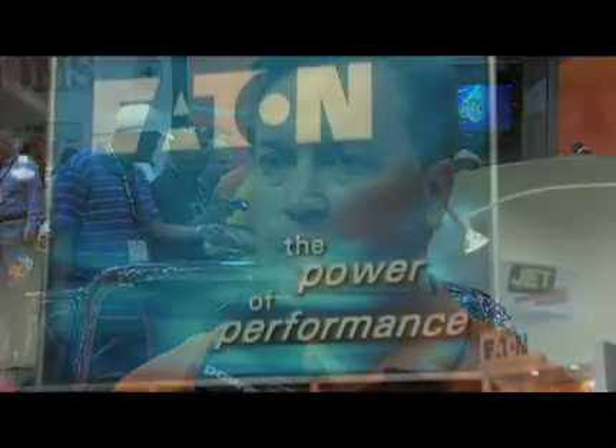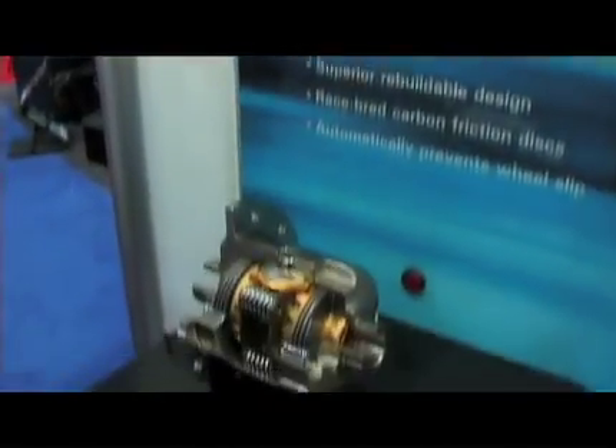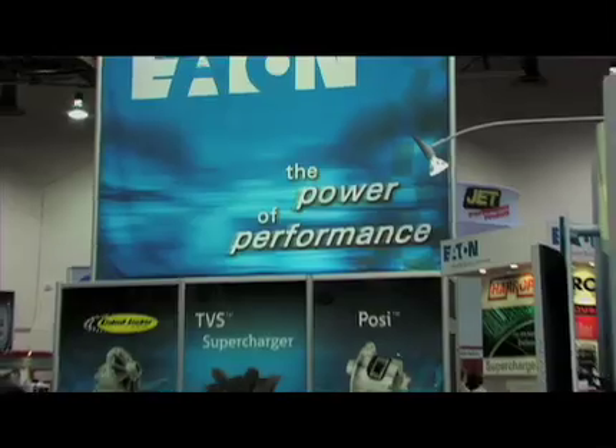As the world's largest manufacturer of what we refer to as traction-modifying differentials, we've got applications for virtually any customer out there, be they a weekend racer, a hardcore off-roader, or virtually anything in between. The term Posi-Traction, one of the better known terms within our industry, refers to a clutch plate style limited slip that was originally developed by Eaton Corporation back in the early 1960s.